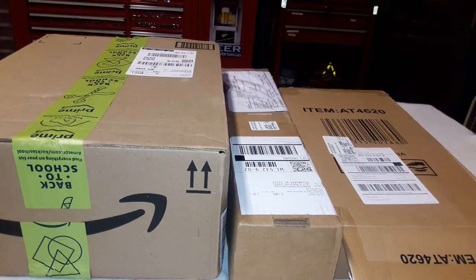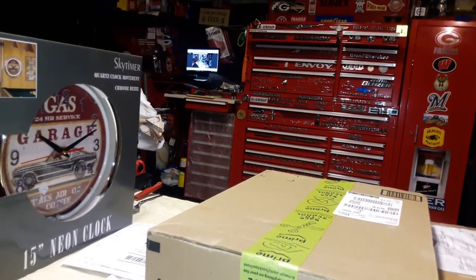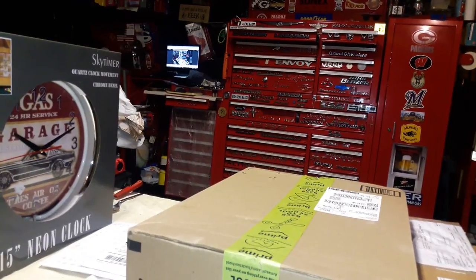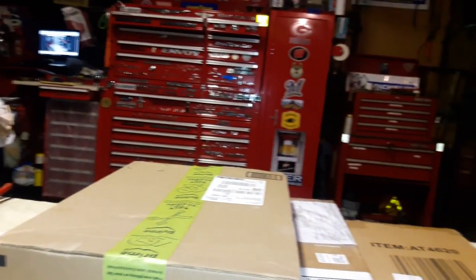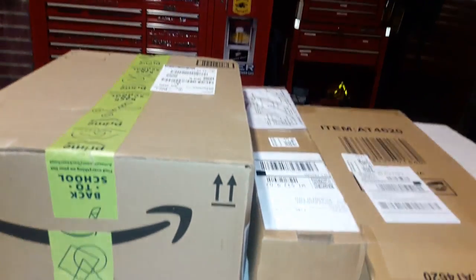Hey, how are we doing today, Tool Tubers? Today I'm bringing you a tool haul right in the middle of the meet and greet I've got going on. I had to pull away - I was just incredibly distracted since it started. So I have a nice tool haul for you guys today, I hope you'll enjoy it.